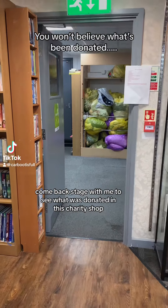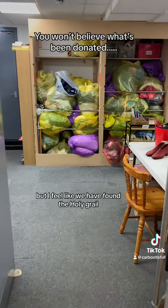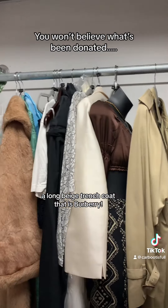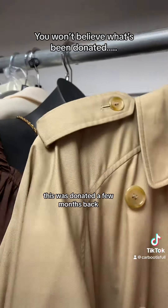Come backstage with me to see what was donated in this charity shop. I couldn't believe it either, but I feel like we have found the holy grail. They have been donated a long beige trench coat that is Burberry — and this was donated a few months back.